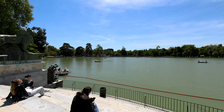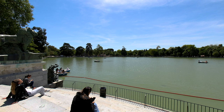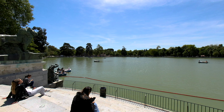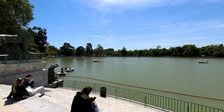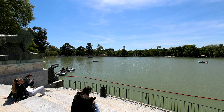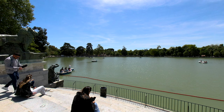As we approach the monument, you'll be struck by its grandeur. Built to honor King Alfonso XII, the monument features a towering column topped with an elegant statue of the king. Surrounding the column is a majestic semicircular colonnade, adorned with intricate carvings and statues of important figures from Spanish history.